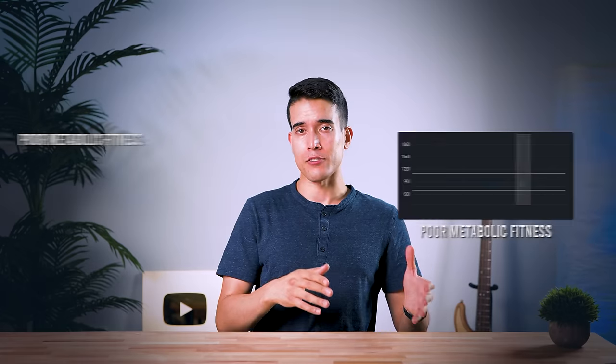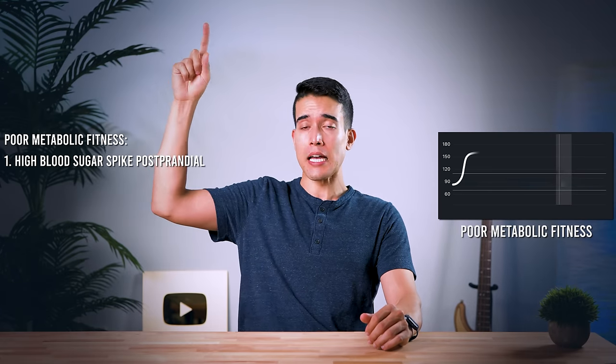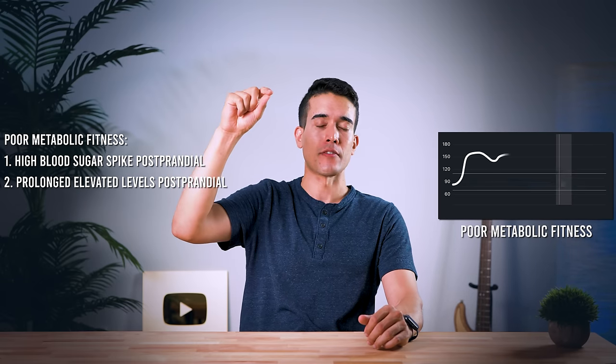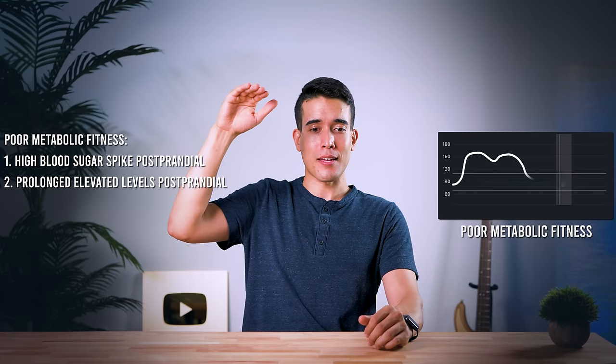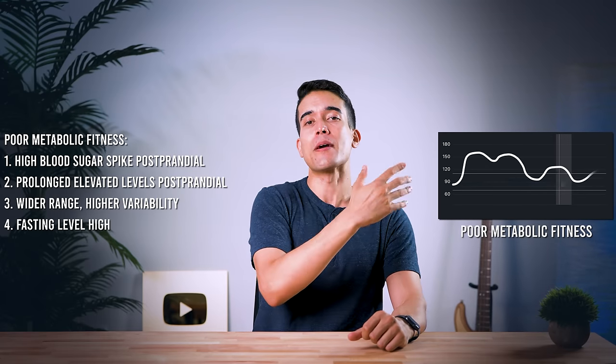On the other hand, poor metabolic fitness looks like this: after a meal, you spike pretty hard, your blood sugar goes really high, and rather than falling back down quickly, it stays elevated for a longer period of time. Throughout the course of the day, you're not in a nice tight range — instead you're going all over the place with a lot of variability.